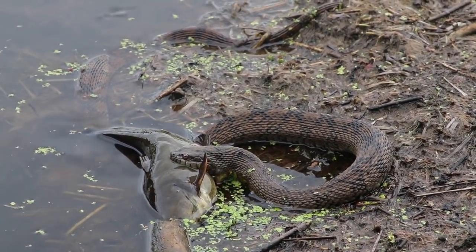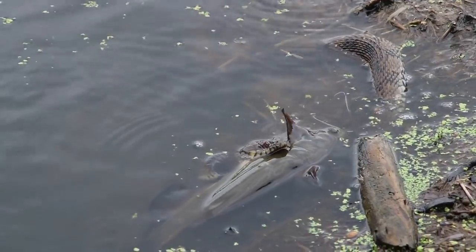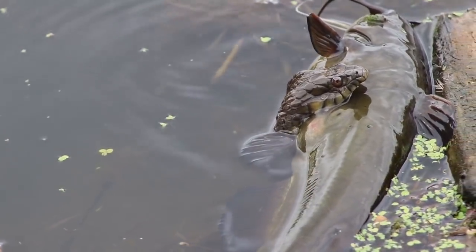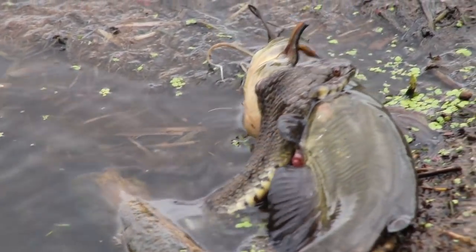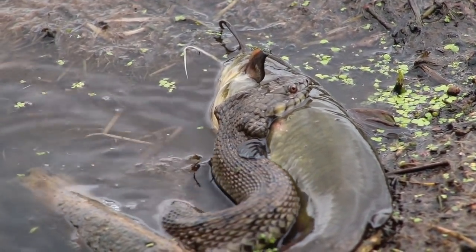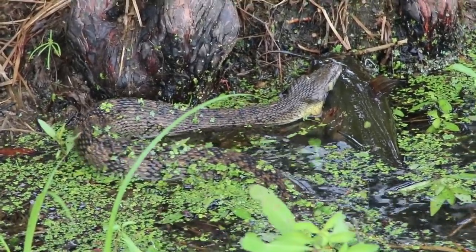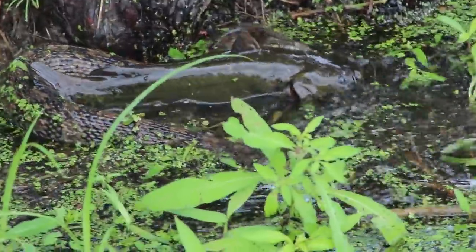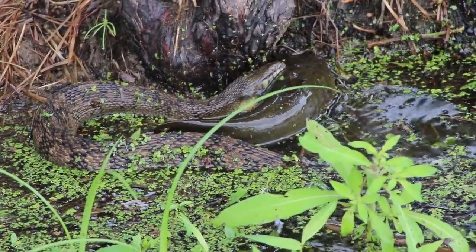Look at this on camera right now. We are just going to watch and see what happens — he's really really trying to make it work. Looks like the snake is trying to get the fish around the head. He's dragging this fish all the way up to shore. That fish is not giving up without a fight. That snake is getting closer to getting his mouth around the head.